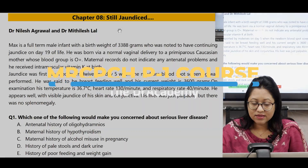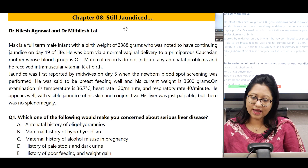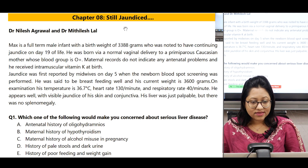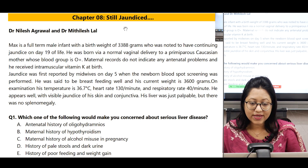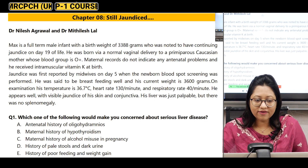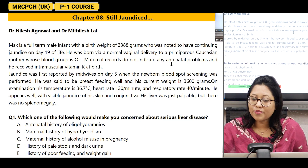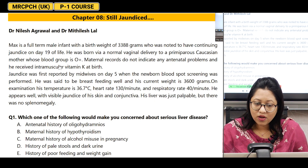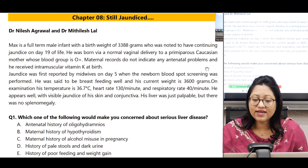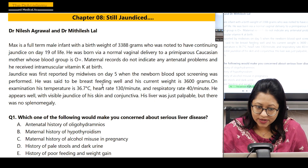This is Steele Jaundiced. This topic is from the CCFOP case, 50 clinical cases of foundation of practice. Max is a full-term male infant with a birth weight of 3380 grams who was noted to have continuing jaundice on day 19 of life. He was born via normal vaginal delivery to a primiparis Caucasian mother whose blood group is O-positive. Maternal records do not indicate any antenatal problem and he received intramuscular vitamin K at birth.